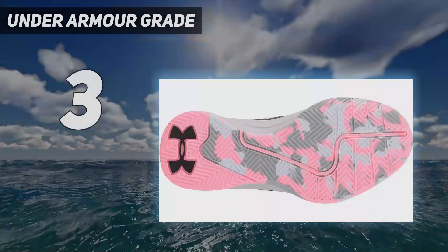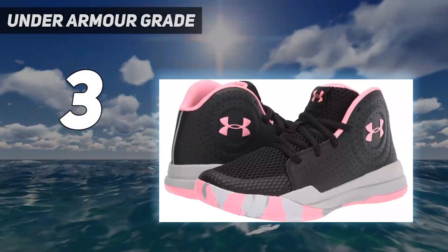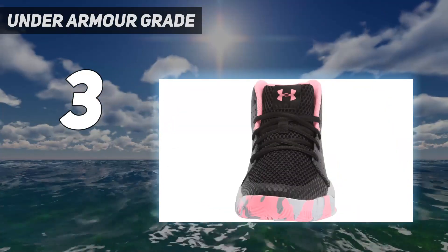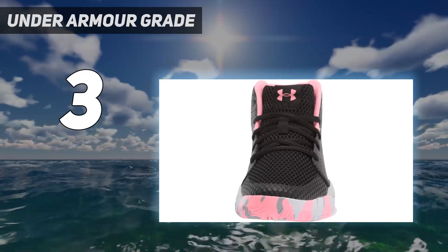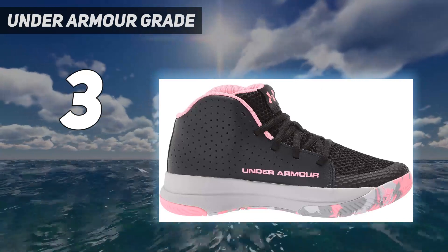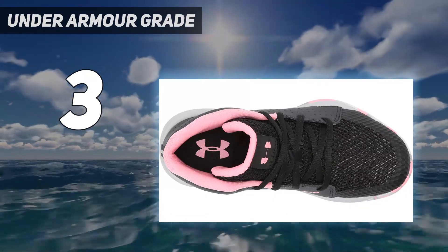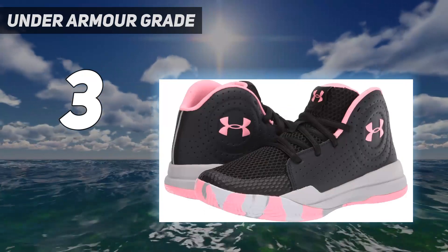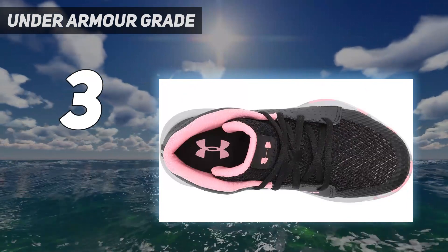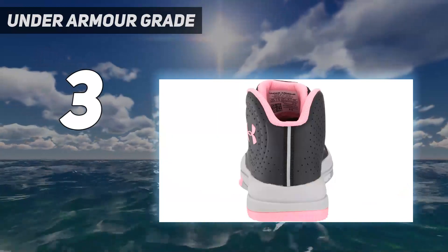At number three, Under Armour Grade. These basketball shoes are designed for kids who often complain about sweaty feet. The top of the shoe is made of mesh-like fabric and leather to provide adequate ventilation. The tongue flap also has a mesh-like pattern, further improving ventilation, which helps reduce sweating and foul odor. These lightweight basketball shoes are flexible, making them extremely comfortable during a basketball game.